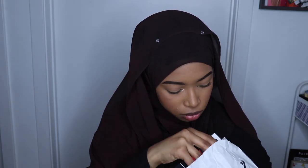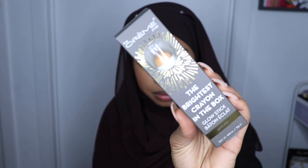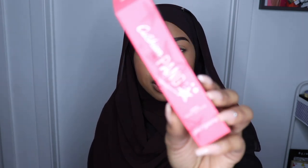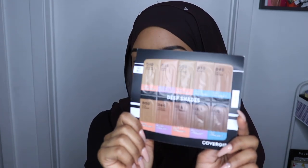So next thing I got was from CVS — they gave us these little bags. First I got the Cream Shop Brightest Crayon in the Box Glow Stick. And then I also got the Cushion Tint Bang, which is like a little lip tint from Peri Pera. And then a little sample of the CoverGirl TruBlend Match Foundations.